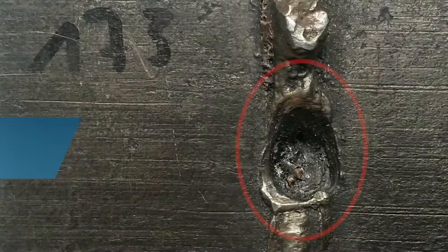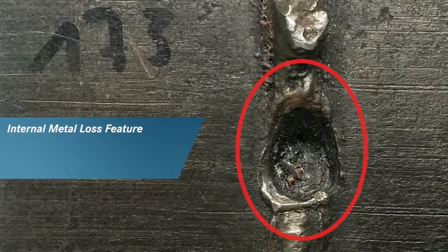I would like to present a special pipeline feature which was detected by NET's UMP inspection tool, the latest generation of ultrasonic ILI tools. I am talking about an internal metal loss feature with a manufacturing related origin, located in a six o'clock position in a girth weld of an oil pipeline.